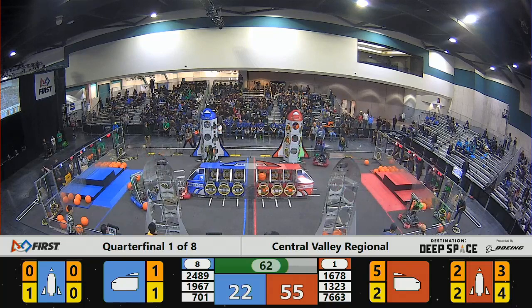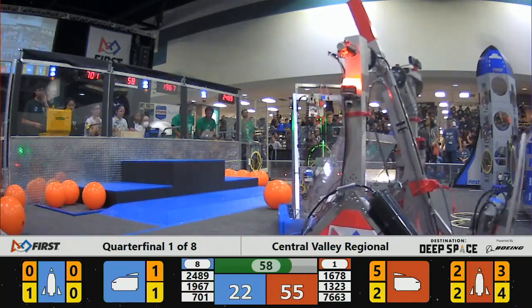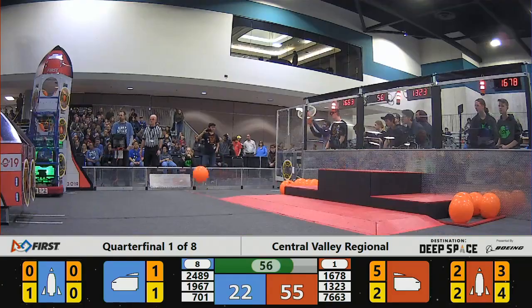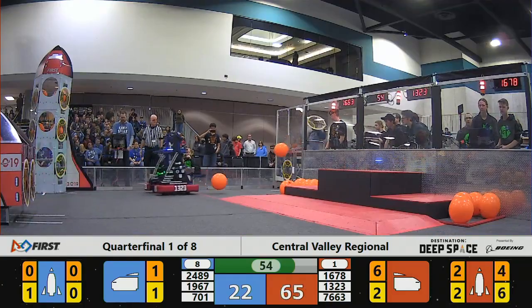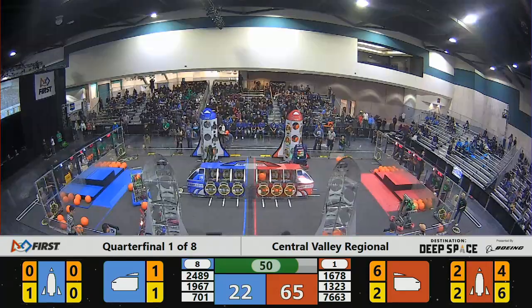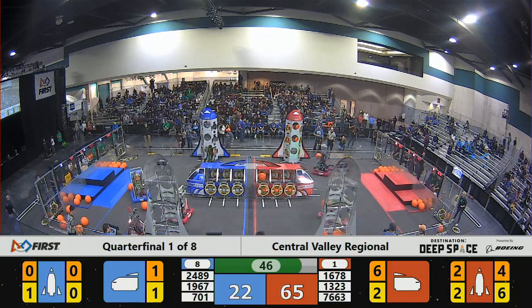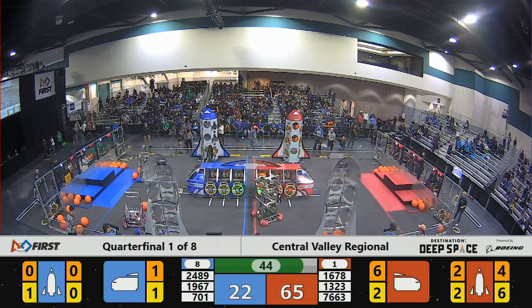2489 not able to get the hatch panel on the cargo ship, so they go to the rocket instead and try to get into place. Once again, 76-63 — Sloop Robotics from Central High School in Fresno — playing some very effective defense.